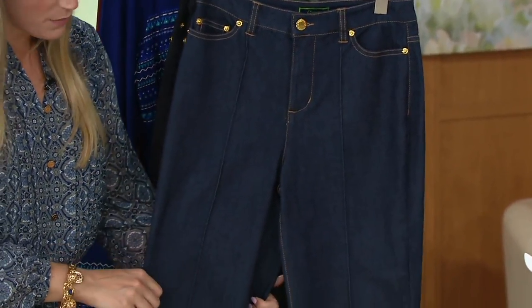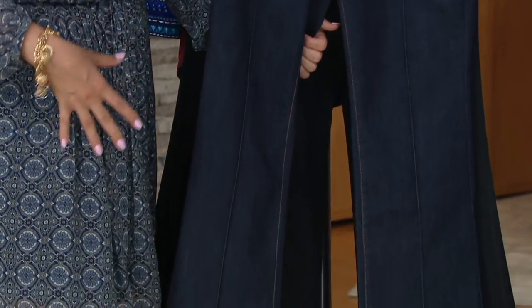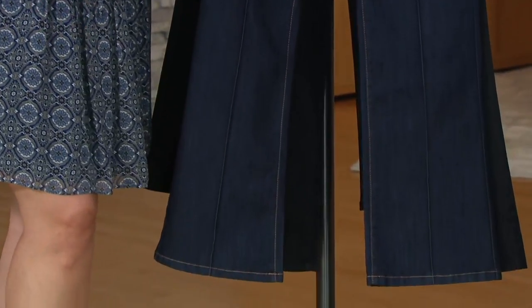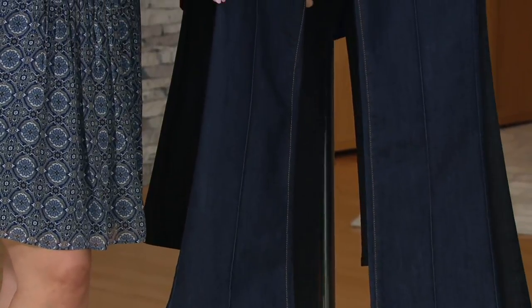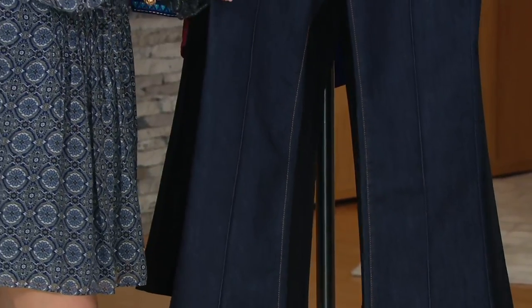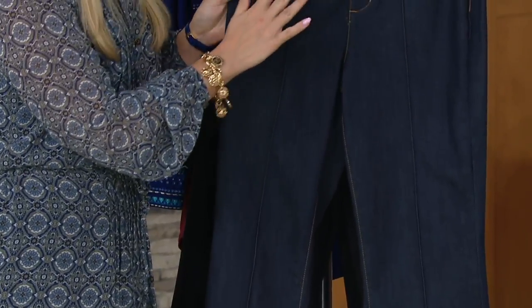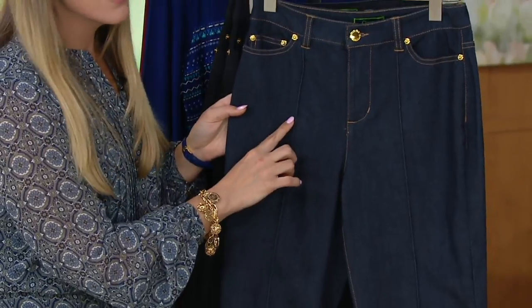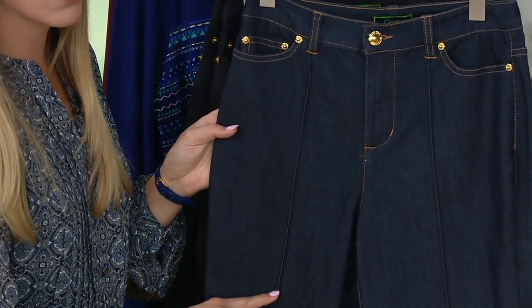This is a boot cut, so it's not going to be super stuck to your leg. It'll give you the ability to wear this with heels, or you can wear this with your boots for sure — there's a little teeny tiny boot flare at the bottom. One of my favorite details is the functioning fly, five-pocket classic jean style, and that pin tuck down the center front.